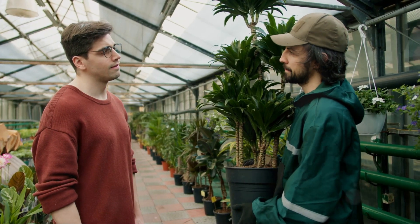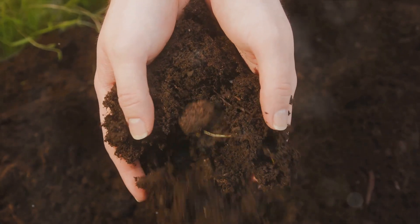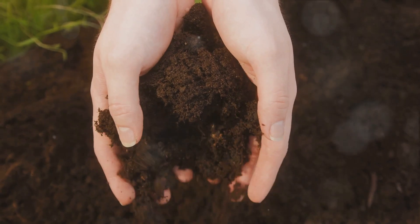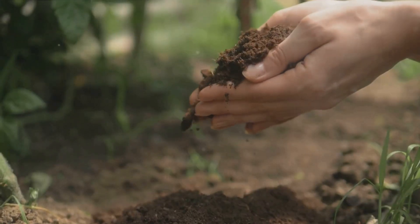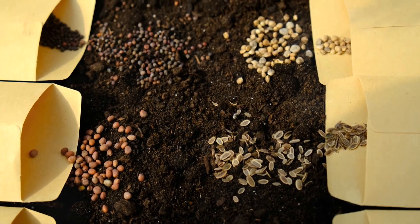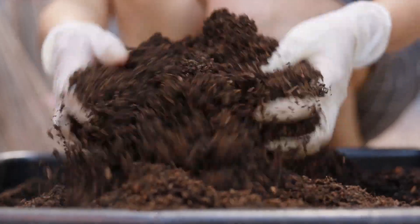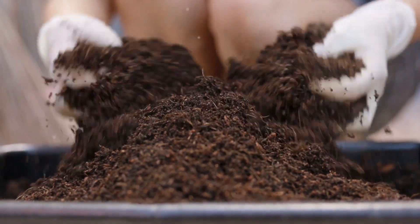Soil is often overlooked in the discussion of plant health, and yet it plays such a crucial role. Like a home for your plants, it provides them with shelter, water, nutrients, and the support they need to grow and flourish. Choosing the right soil for your plants is, in many ways, like choosing the right home for yourself. It's about finding the perfect balance for your plants' needs.